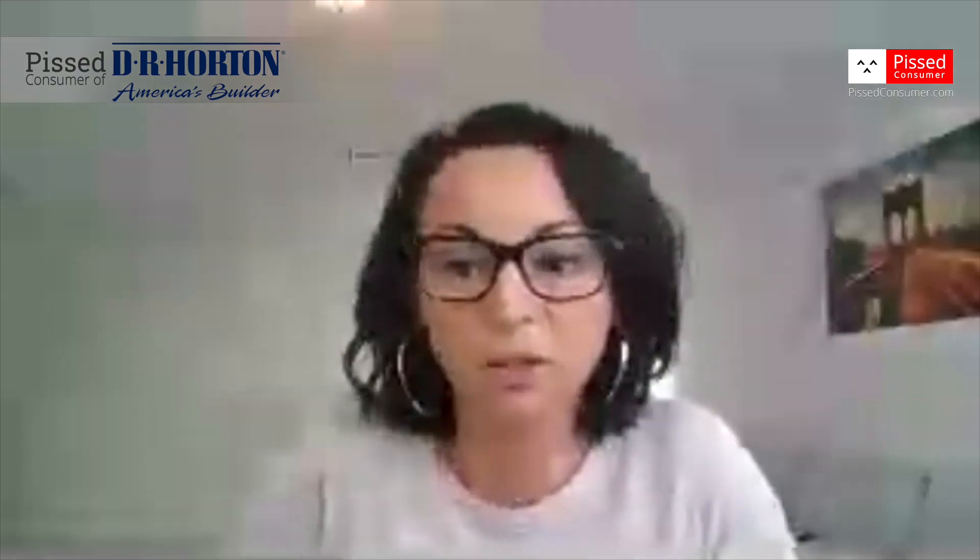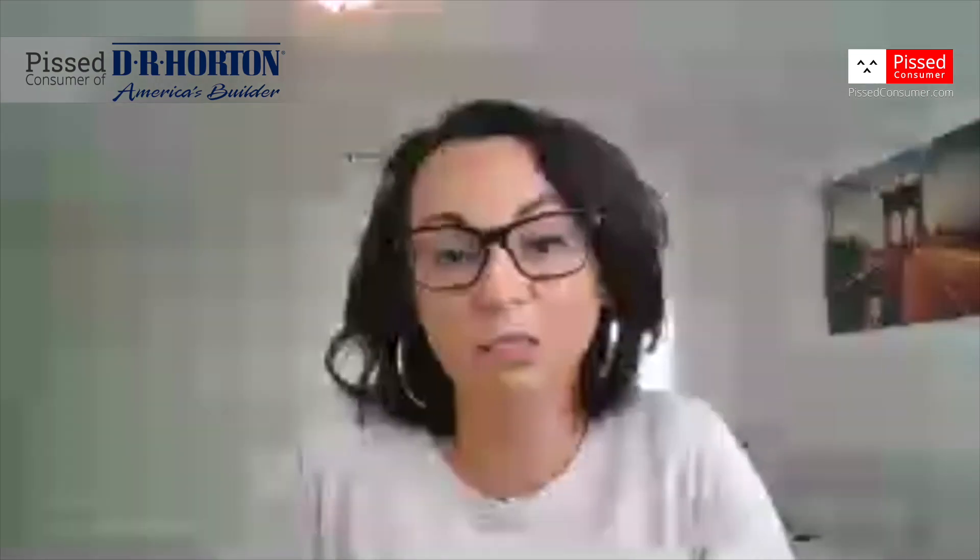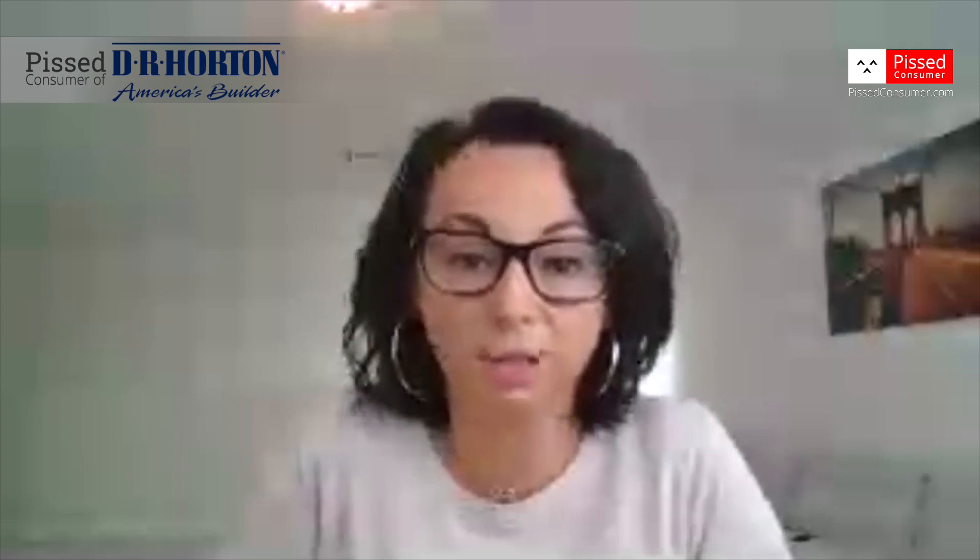What I would suggest to anybody that even thinks about buying a home from DR Horton: be prepared to be unemployed, because there is no way to handle all these warranty calls and legitimately getting DR Horton to fix my house — it's my full-time job. Second of all, definitely lawyer up, because their corporate lawyers will eat you for breakfast.